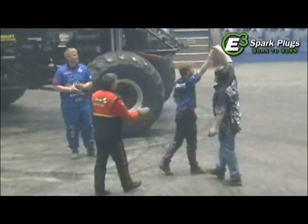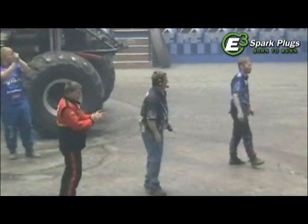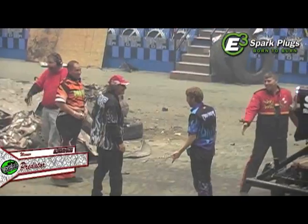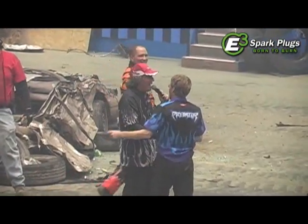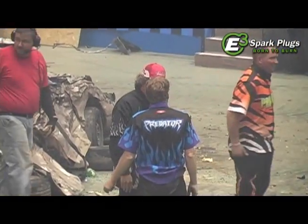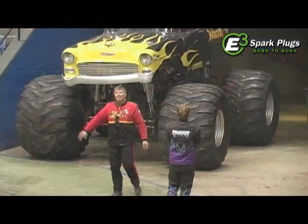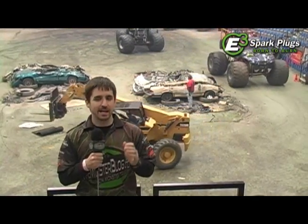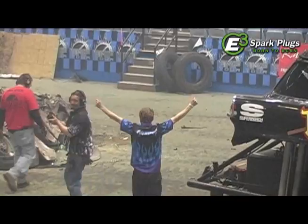Let's go down to the floor for the freestyle judging. Alan Pizzo in Predator — there you hear it right there, crowd applause going to Alan Pizzo, breaking up the sweep for Andy Hoffman tonight in the Holman Center. Andy Hoffman in War Wagon took the wheelie and the racing victories, and then Alan Pizzo in the Predator put on a great freestyle, sneaking into the winner's circle in the final event of the night.